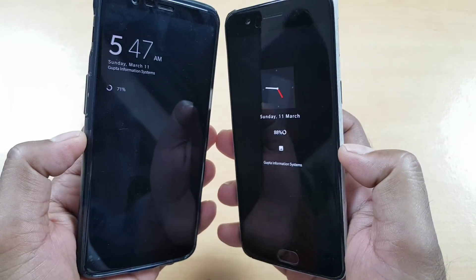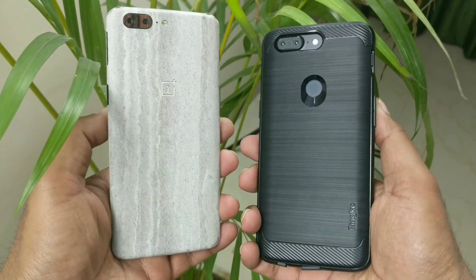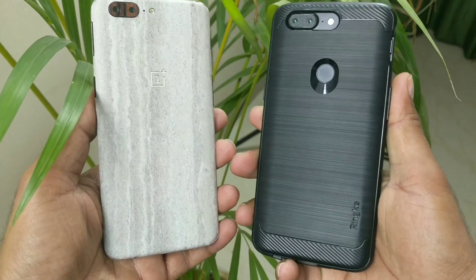That is everything I wanted to show you — the updates for the OnePlus 5 and 5T. Stay tuned on the channel and check the description for all the accessories used in this video. Thank you for watching, I will talk to you very soon. Have a great day.